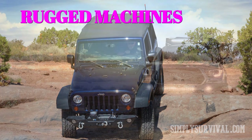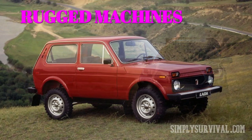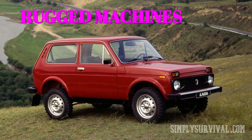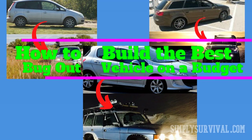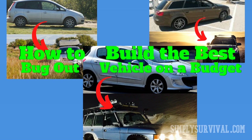SUVs like Toyota, Chevy, or Ford models can face these scenarios. But also the 'ugly beast,' the Lada Niva, which is an imperfectly perfect solution on a budget. However, there are ways that can transform your family car so that it can act like these high-riding beasts.